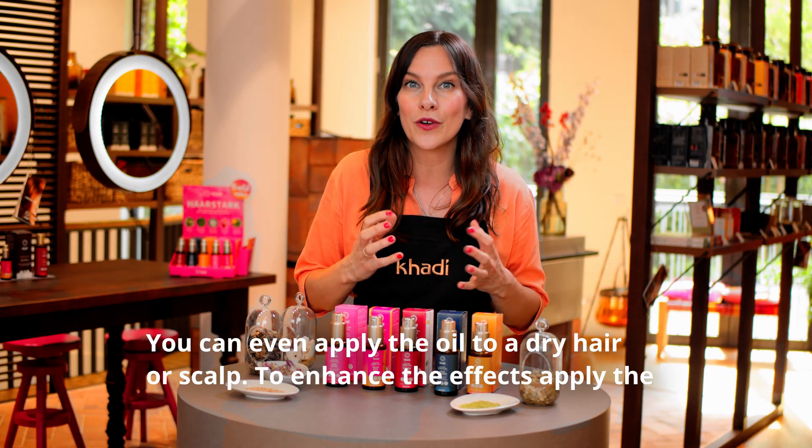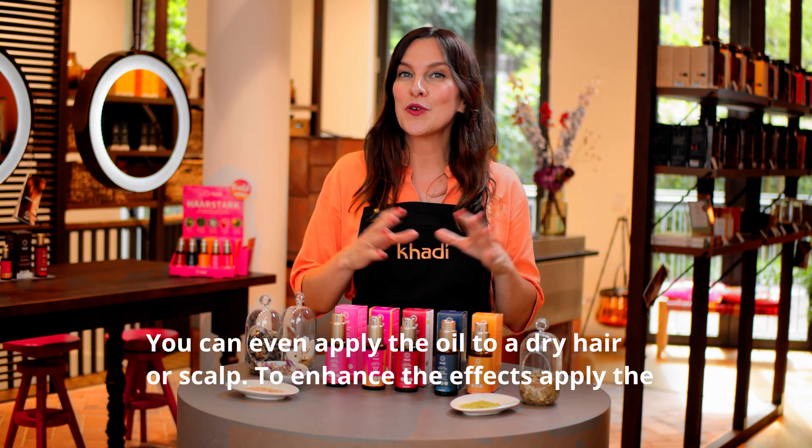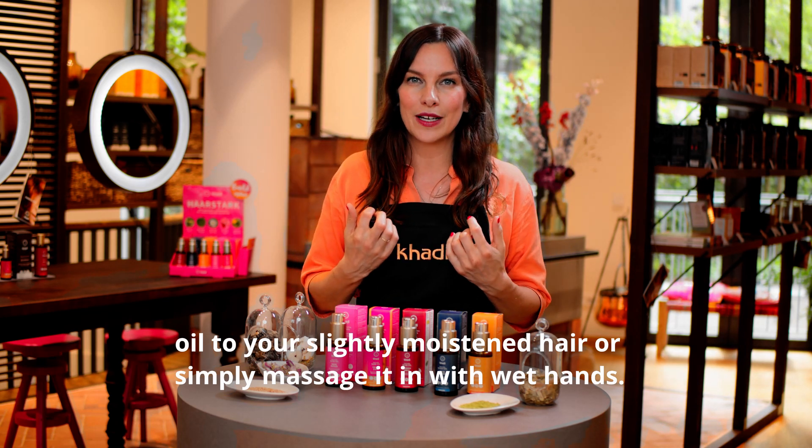You can even apply the oil to dry hair and scalp. To enhance the effects, apply the oil to your slightly moistened hair or simply massage it in with wet hands.